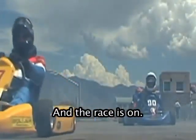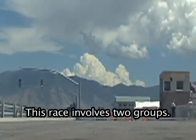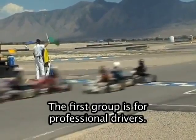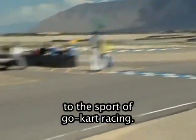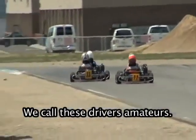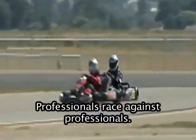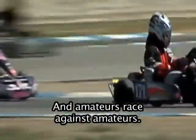And the race is on! This race involves two groups. The first group is for professional drivers. The second group is for drivers that are new to the sport of go-kart racing — we call these drivers amateurs. Professionals race against professionals, and amateurs race against amateurs.